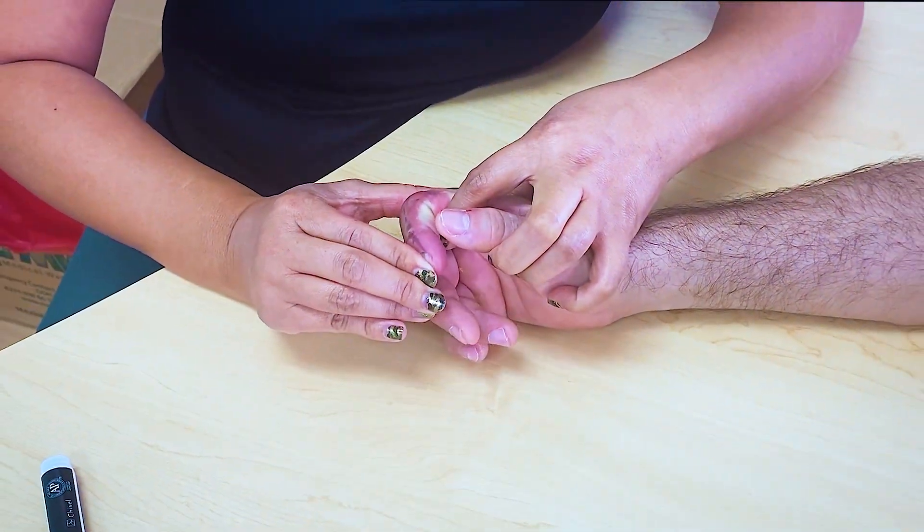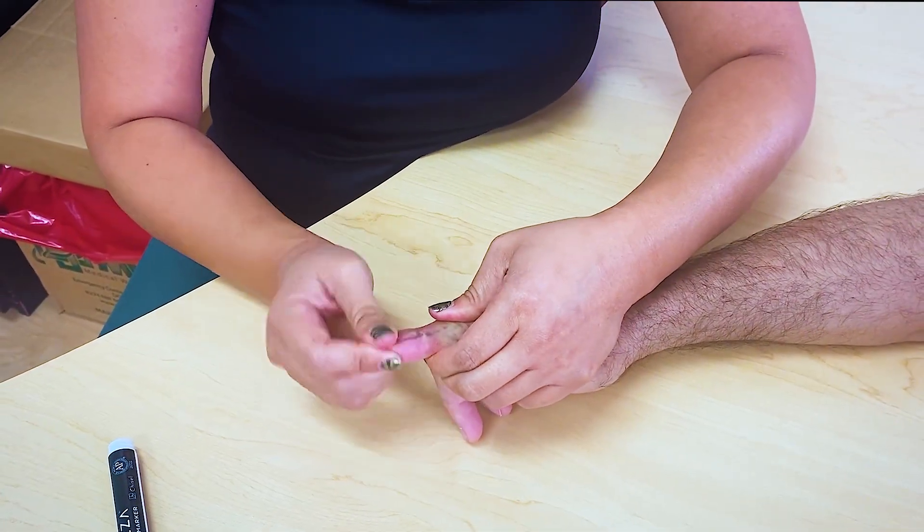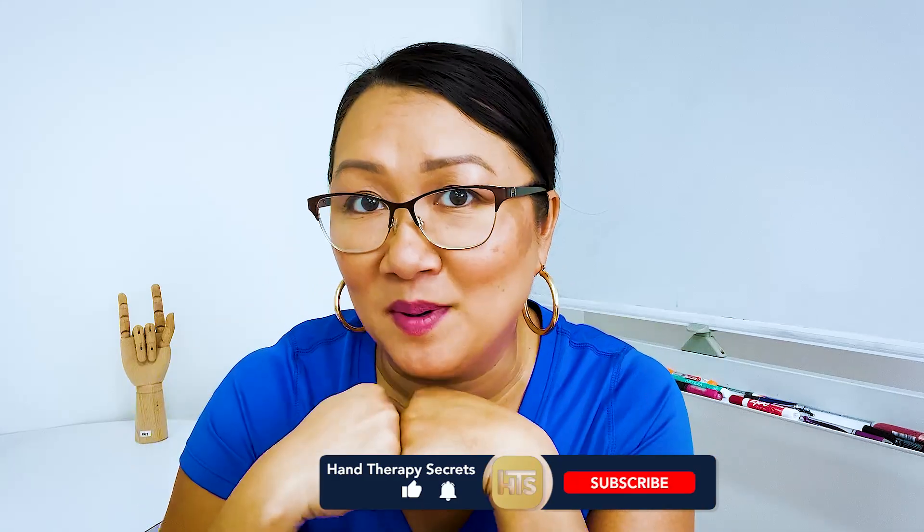Look at that — this is better. Whether you're starting out in hand therapy or studying to become a certified hand therapist, I hope these videos help you. Click the like and subscribe button for more.